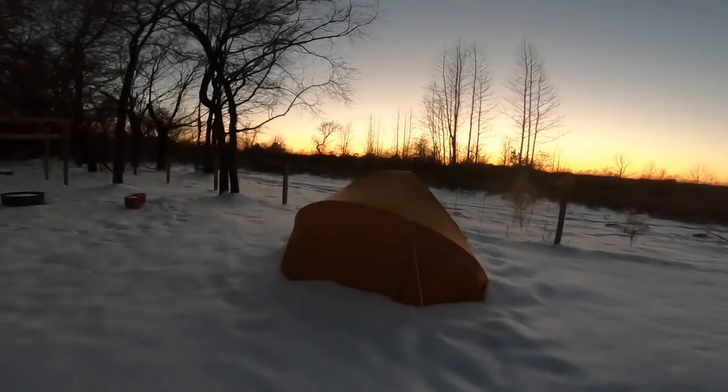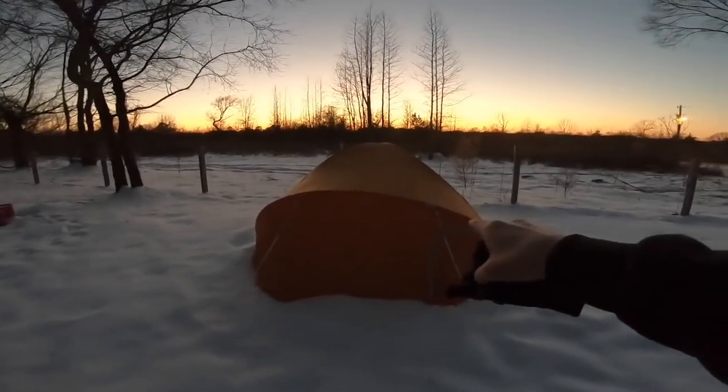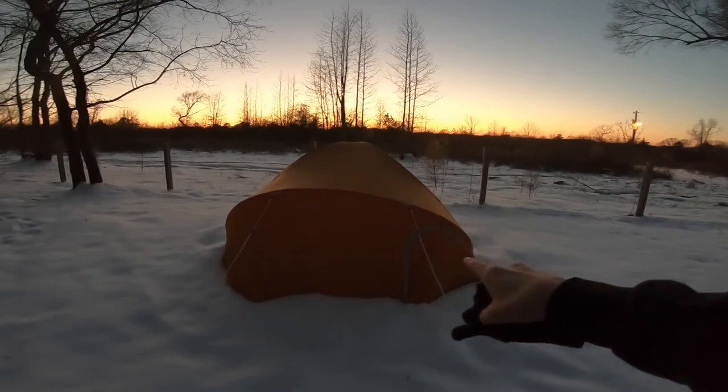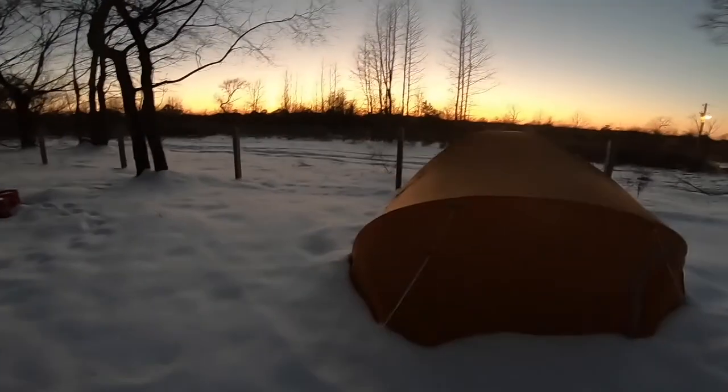I set my tent up out here the other day and tried sleeping in it — I've got a new sleeping bag. I didn't make it the first night; it's a mummy sleeping bag and I didn't feel like I had enough room to move around in it. I may give it another try this evening.